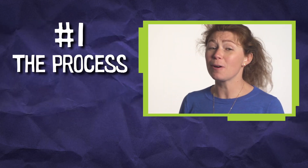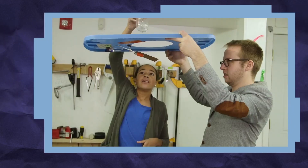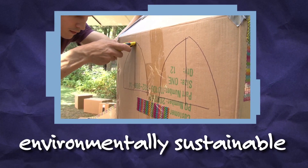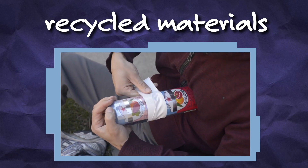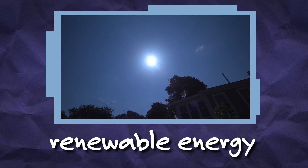Number one: the process, not just the product. Designing sustainably doesn't just mean creating an invention that addresses an environmental issue. It's also about solving everyday problems in an environmentally sustainable way — by building with materials that have been recycled, like cardboard or aluminum cans, or powering inventions with renewable energy sources like wind or sunlight.